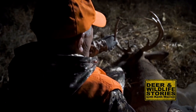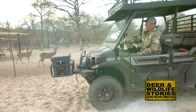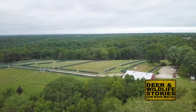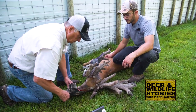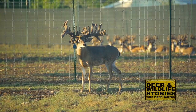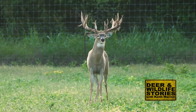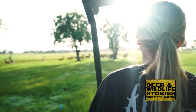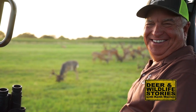As a deer hunter I want to know all I can about America's favorite big game animal — that's why I became a deer farmer. Without deer farms we lose our greatest resource for research and whitetail management. With them we gain more knowledge than ever before. Join me as we discover the truth about whitetails and meet those who work every day to preserve this great species for future generations. My name is Keith Warren and this is Deer and Wildlife Stories.